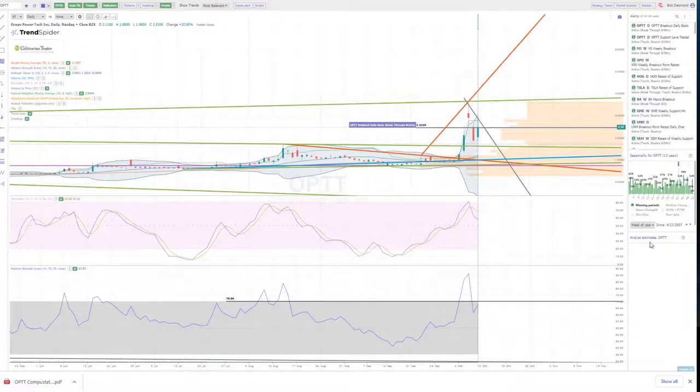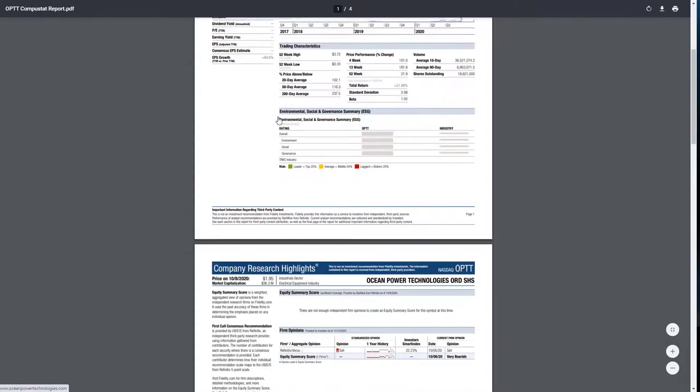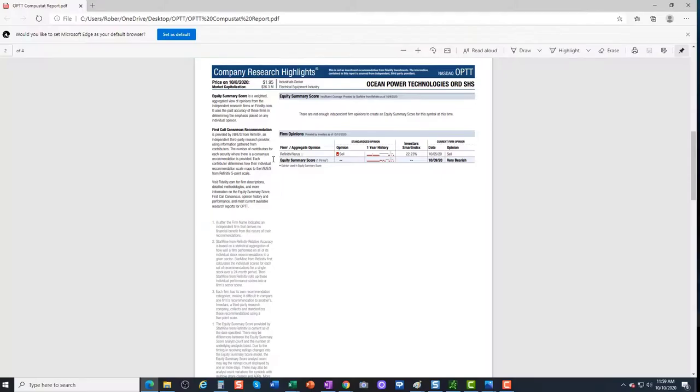TrendSpider generally has a robust analyst coverage list, but for OPTT I found only one analyst following it, with data provided by Fidelity Investments. We have one company with a sell opinion as of October 5th with an equity summary score, and a very bearish rating issued on 10/9 by First Call. Very limited analyst coverage overall.